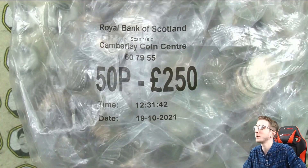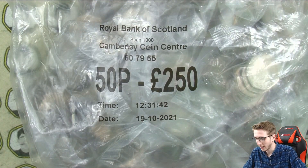Hello everyone, Crocey here, welcome back. Today we've got another 50p video for book number two.